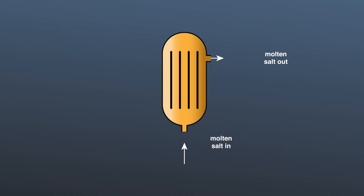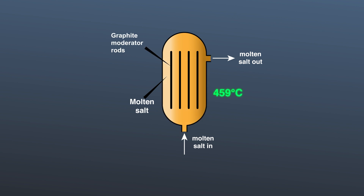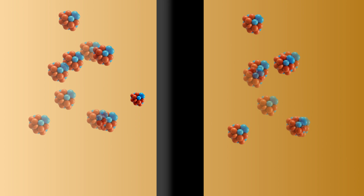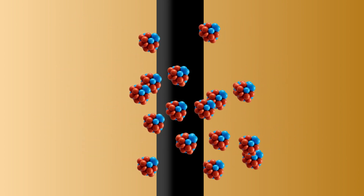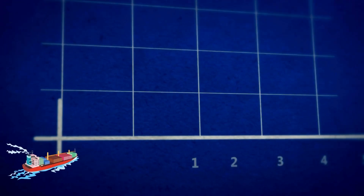The molten salt remains liquid even at 1,400 degrees centigrade, far above operating temperatures, and solidifies if it cools below 459 degrees centigrade, trapping fission products within the salt. These features enhance safety and reduce the need for complex active safety systems, leading to economic benefits.